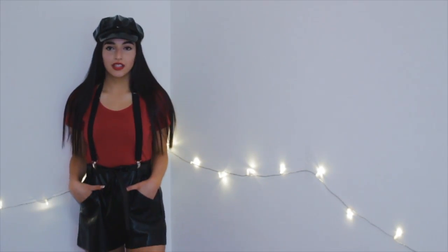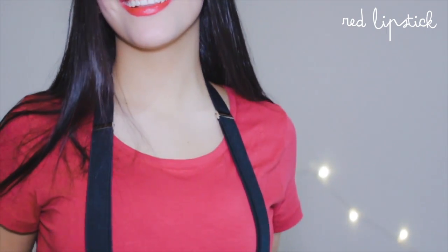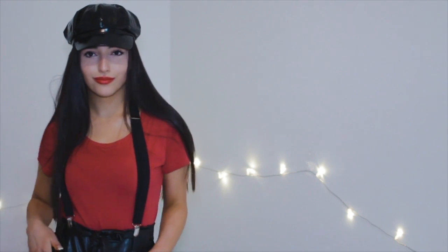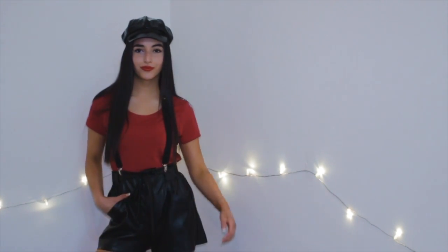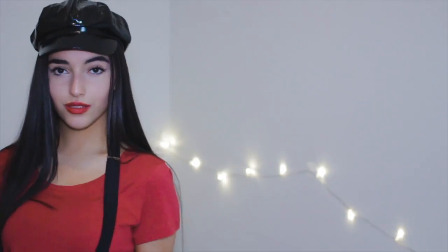Adding red lipstick really tied the look together, as the top was red as well, and I just think it looked really good together. The reason I love this costume so much is because you can find all these things at a dollar store, and you probably already have a red t-shirt and red lipstick at home. You can also go as Mario and Luigi for a partner's costume — I think that would be really cute.